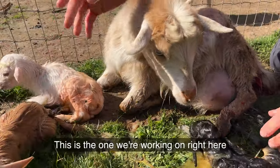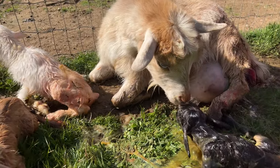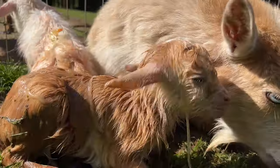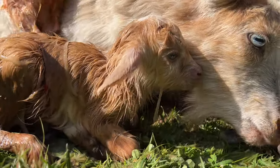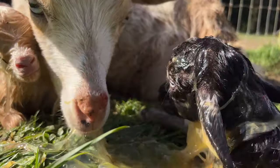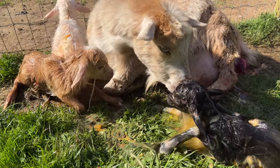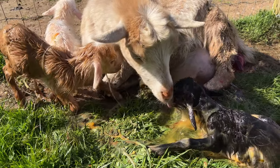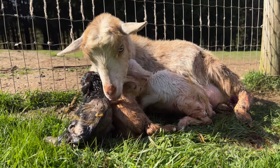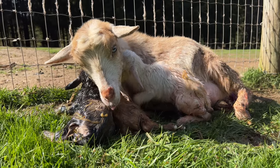Okay, you're done with that one. This is the one we're working on right here. Not me. There you go. Here we go. There you go.